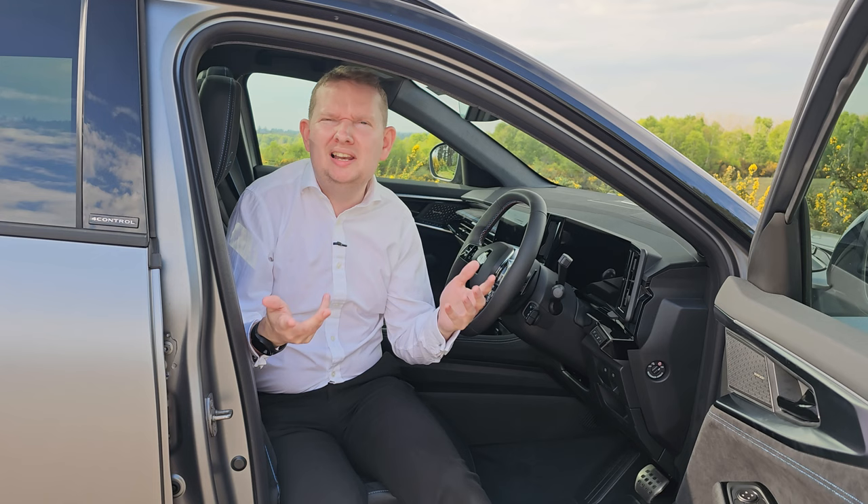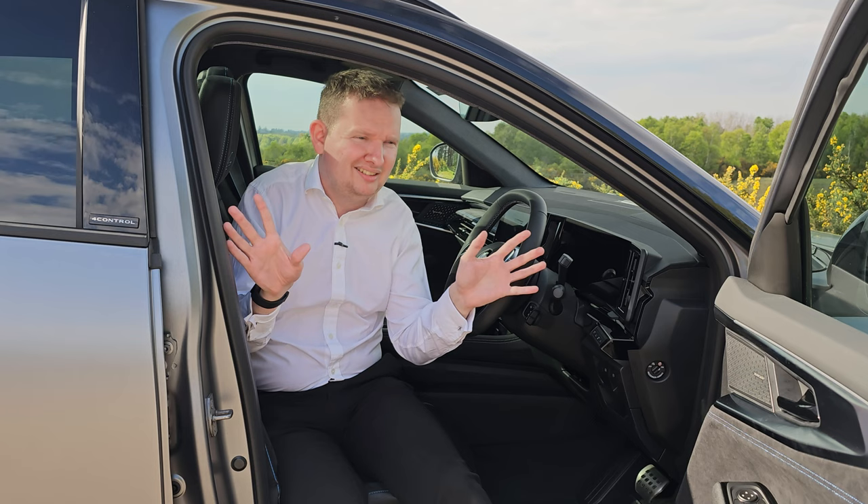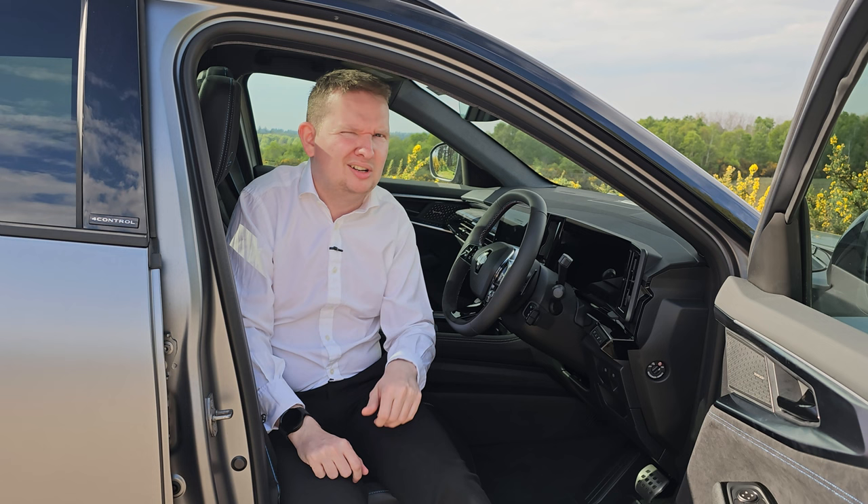Some may ask why Renault is building a hybrid SUV when we're all meant to be going electric. The fact of the matter is that people in this segment still want familiarity — a car that meets the requirements of their everyday lives as their previous car did, just in a more efficient, fuel-saving way. In time Renault will likely make a fully electric car in this size class.